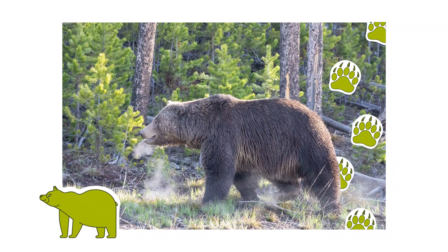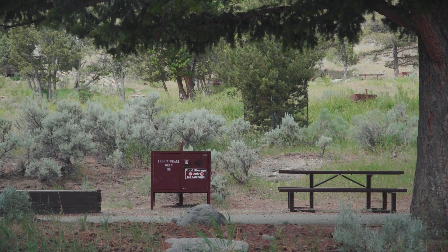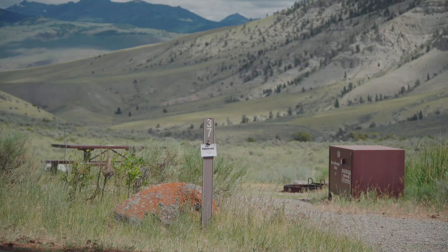They're important for bear conservation because it reduces human-caused bear mortality. If a bear comes into a campground and learns to get human food, then often that bear will have to be removed in a management action.